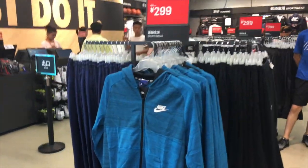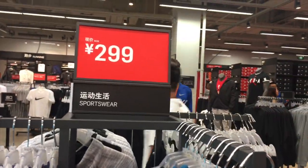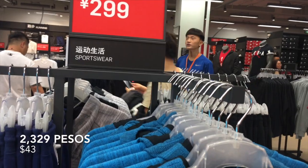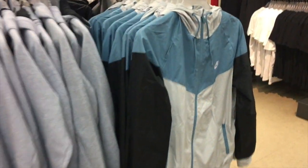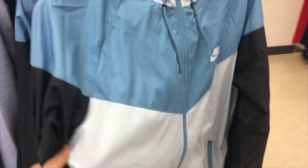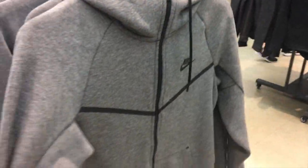So before anything, we're gonna look at the clothes. I'm gonna post the prices in RMB, dollars, and pesos so that you know. So these are some jackets — mostly winter things. This Windbreaker is fire! I love the color, dude. It's only 400. Tech fleece!